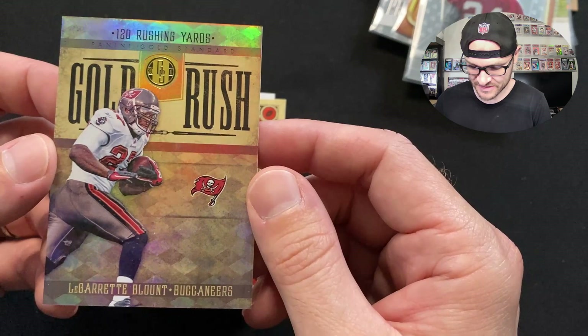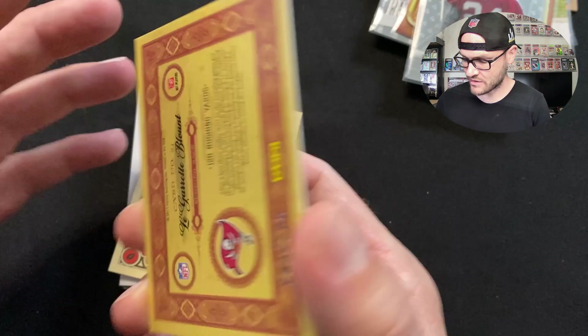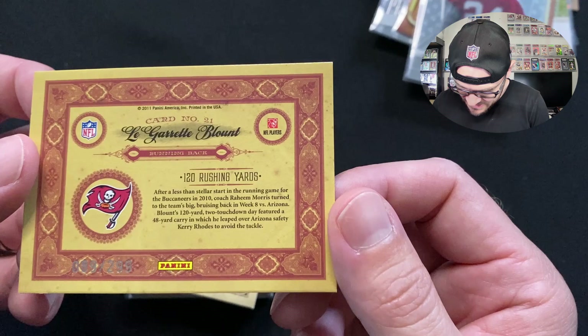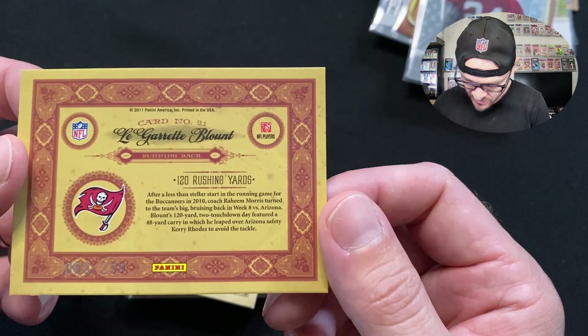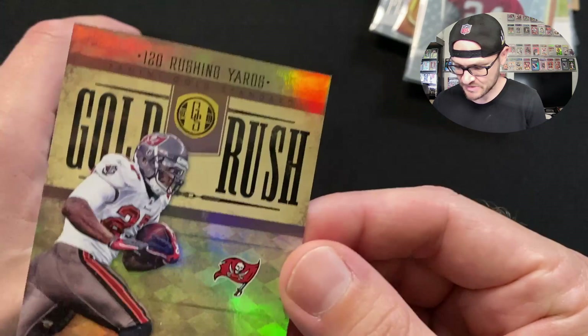We have a Garrett Blunt card — Gold Standard Gold Rush, beautiful finish on the front, really thick card stock. Serial number 089 out of 299. After a less-than-stellar start in the running game for the Bucs in 2010, coach Raheem Morris turned to the big bruising back in week eight versus Arizona — a 120-yard, two-touchdown day that featured a 48-yard carry where he leaped over Arizona safety to avoid the tackle. This card highlights that specific game.